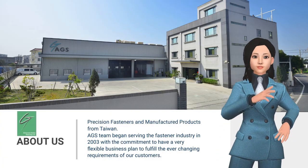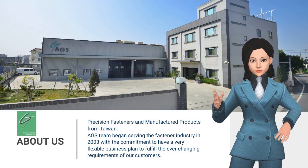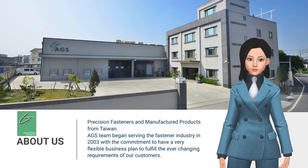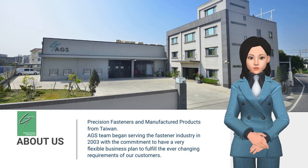Our wide range of made-to-print parts include bolts, screws, nuts, rivets, machined parts, stamped parts, springs, and plastic parts.